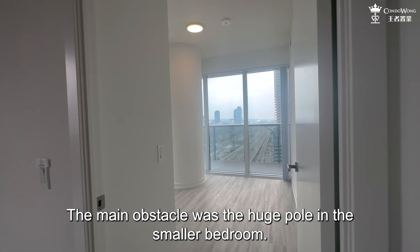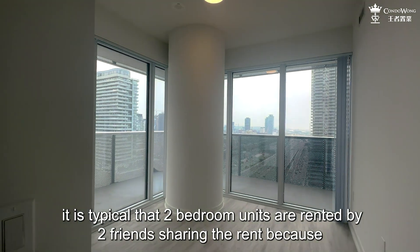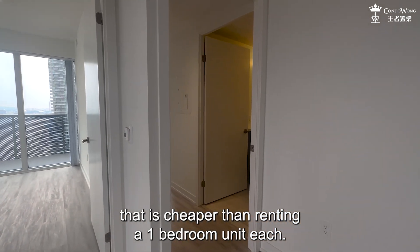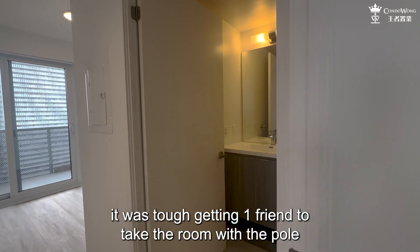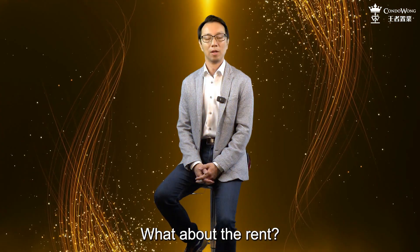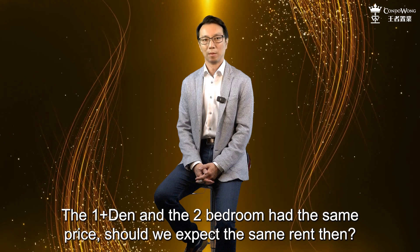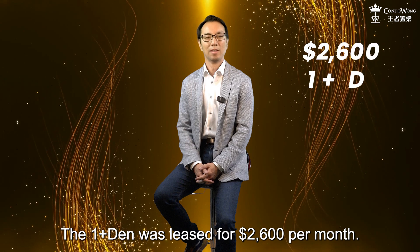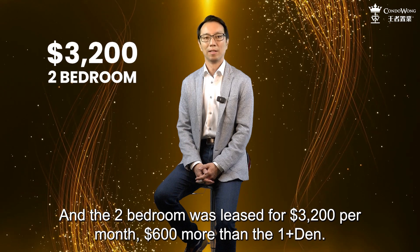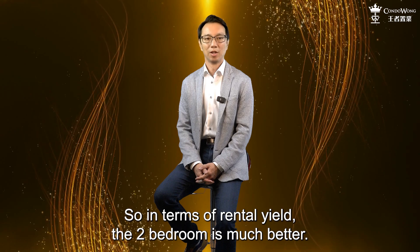The main obstacle was the huge pole in the smaller bedroom. You can fit a double bed there, but it is tight. In downtown Toronto, it is typical that two-bedroom units are rented by two friends sharing the rent, because that is cheaper than renting a one-bedroom unit each. For this particular two-bedroom unit, it was tough getting one friend to take the room with the pole and the other taking the master bedroom. What about the rent? The 1-plus-den was leased for $2,600 per month, and the two-bedroom was leased for $3,200 per month — $600 more than the 1-plus-den. So in terms of rental yield, the two-bedroom is much better.